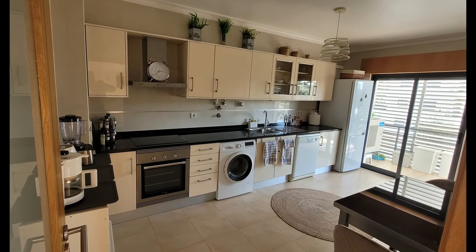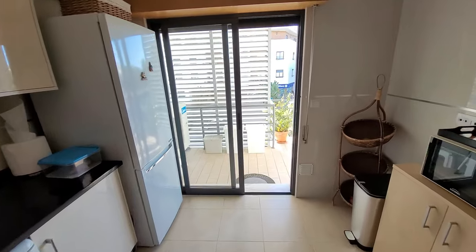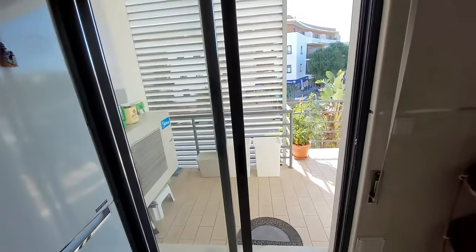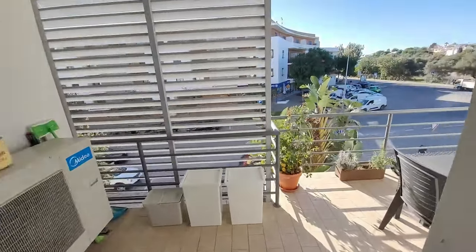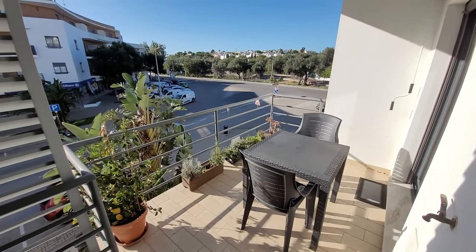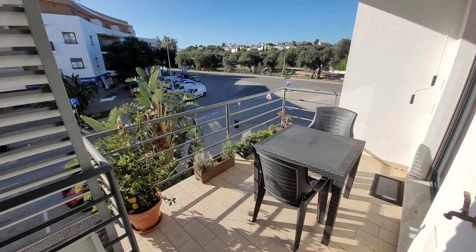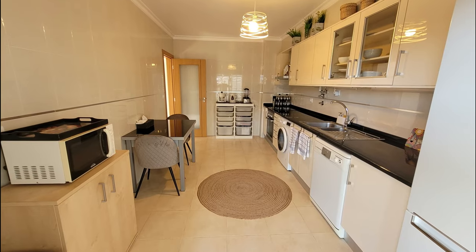A spacious kitchen with a washing machine in the kitchen, which is also common throughout Europe. This is the other terrace that we have at the front — the smaller one where we have a little dining table so we can sit out and sip our morning coffee or drink our evening wine. Another view of the kitchen.